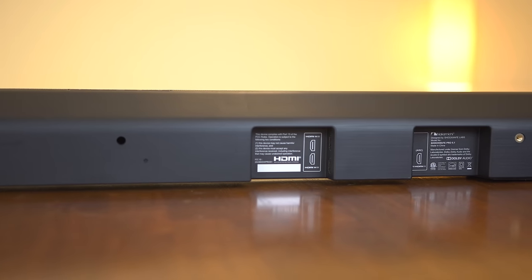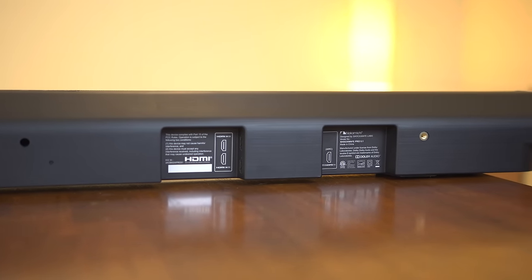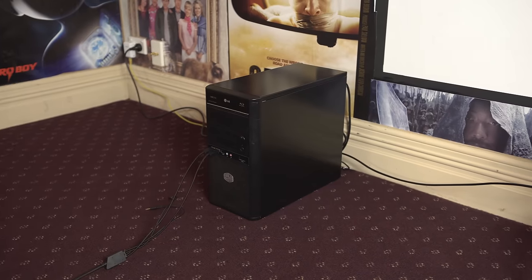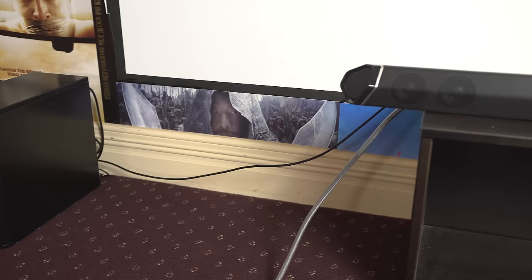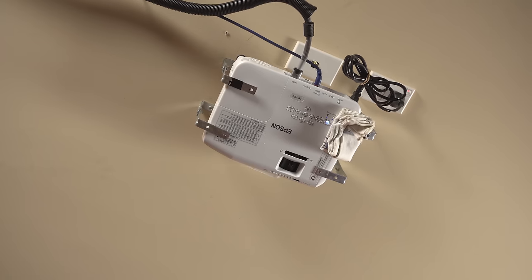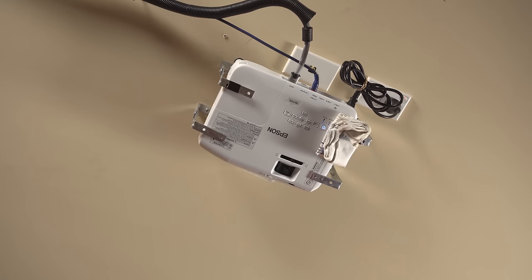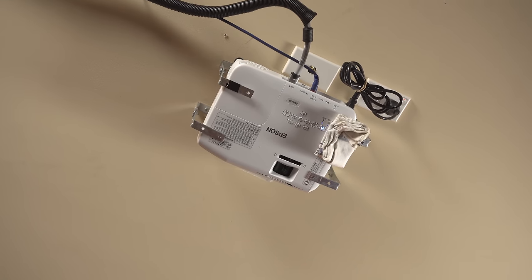One of the big advantages I see for some users that might sell a soundbar over a set of speakers is the inputs. The Shockwave Pro has the ability to pass video and audio through, so I can connect my computer via HDMI to the soundbar, and then also connect the projector to the soundbar. It will then pass the video through the PC, through the soundbar, and to the projector — which isn't something most speaker systems have the ability to perform. For many this might not matter, but it'll be very useful for those who need it.